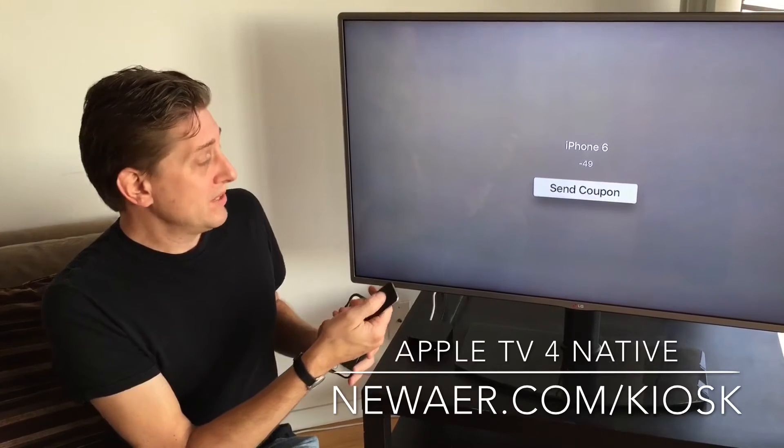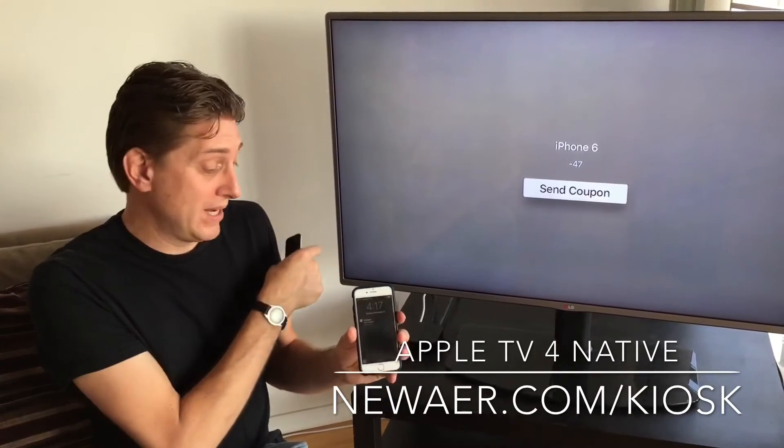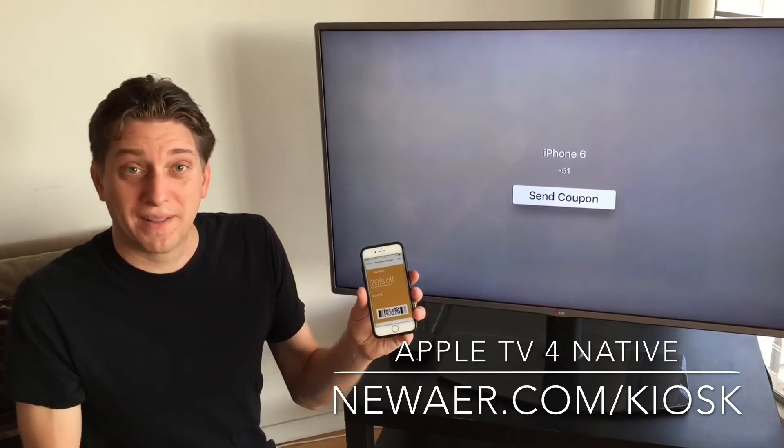And if I engage with this by pressing send coupon, we'll send a peer-to-peer message between the Apple TV and the phone. So there it is — it just sent a coupon. And now if I unlock the phone, I can see the coupon right on the display there.